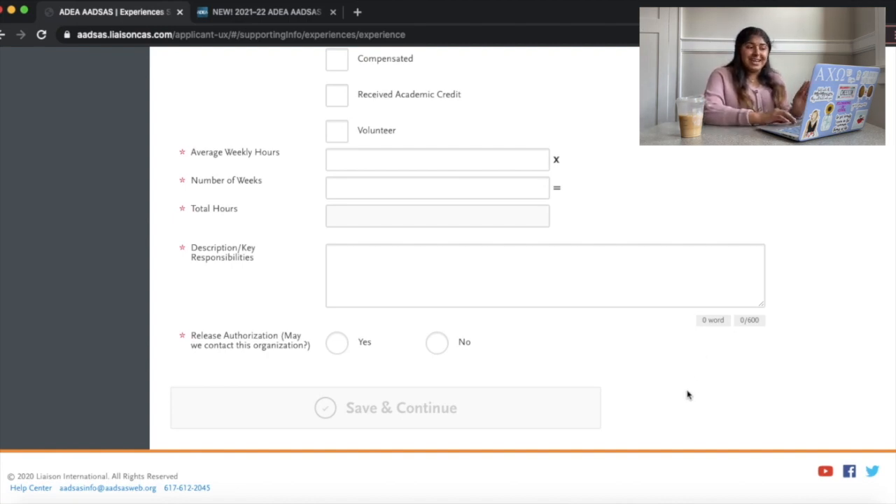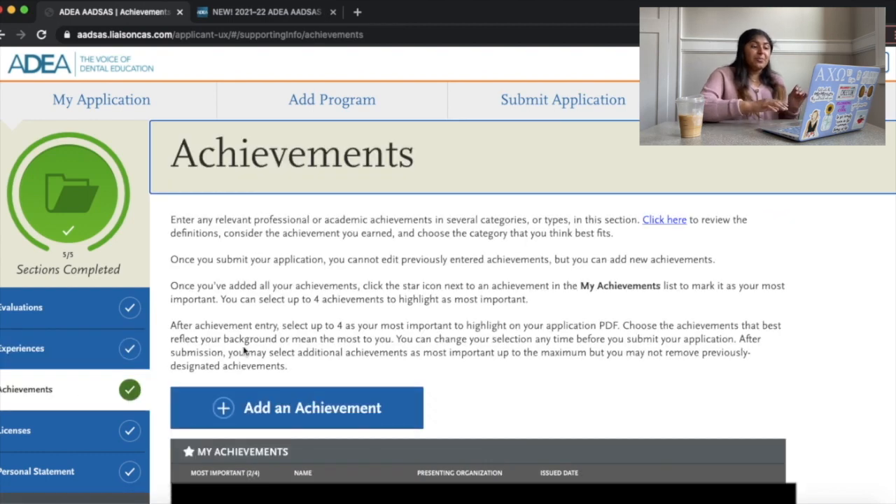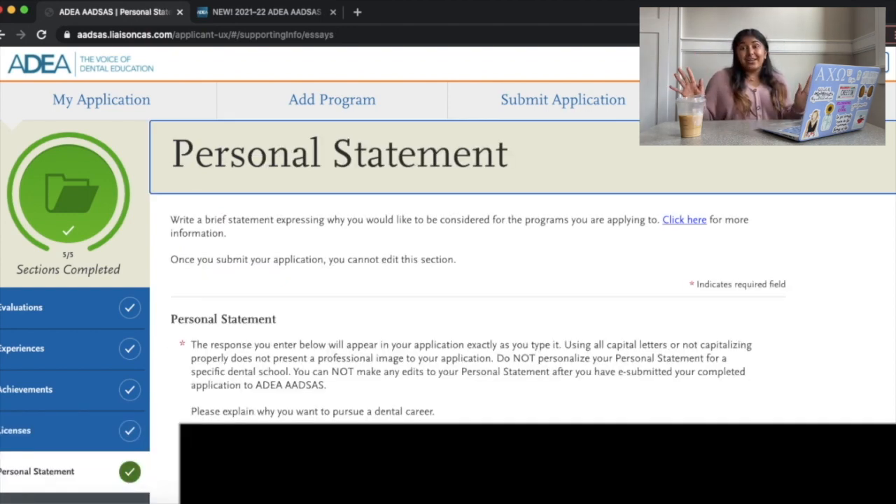Next is achievements — awards you've earned, like Dean's List, throughout your time in college. Then licenses — if you already have a license in dental hygiene, for example, you'd put that there. Lastly is your personal statement. I'd highly recommend working on it before May 11th. Eventually you want to just copy it from a Word document and paste it in. This is your space to explain why you have a passion for dentistry, what sparked it, and why you want to be in this profession.